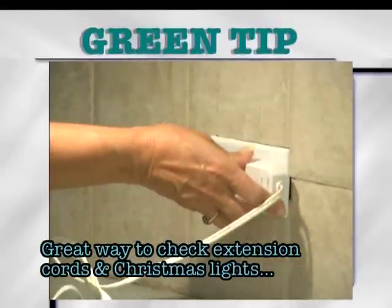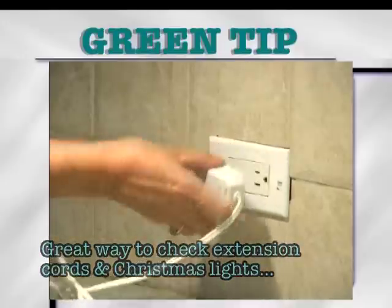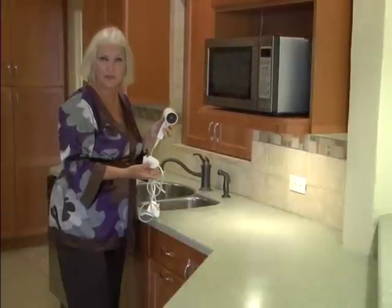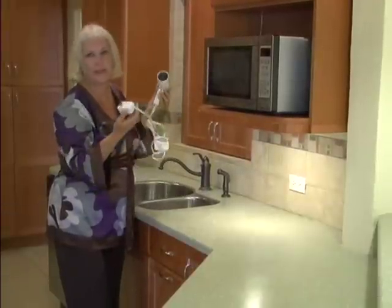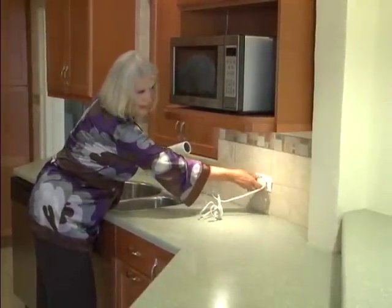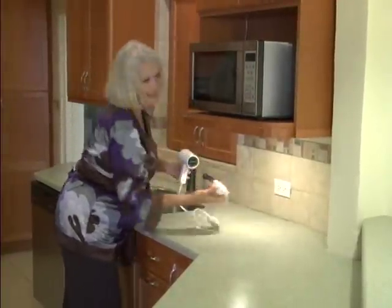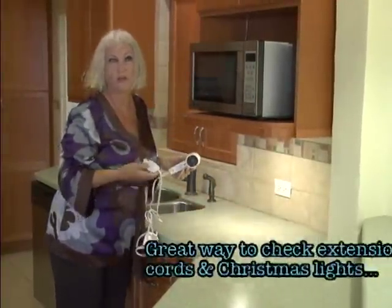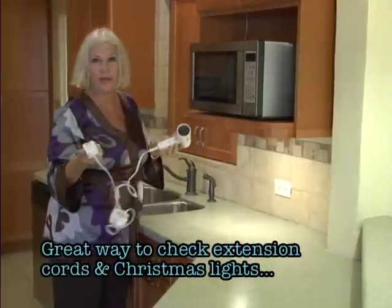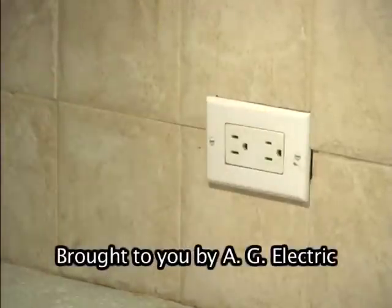Green tip: before you sign off on construction or repairs, use your hairdryer to check each and every outlet. Here's a quick and easy way to tell if your plug-ins work when you've had them repaired or after construction, before you sign off — just plug your hairdryer in. You can tell by the noise whether or not it's working. If there's current, it works; if there isn't, it doesn't. If it doesn't work, put an X or a blue cross with peelable tape so it doesn't destroy your walls. Quick tip: this is also a great way to test extension cords and light strings for Christmas decor.